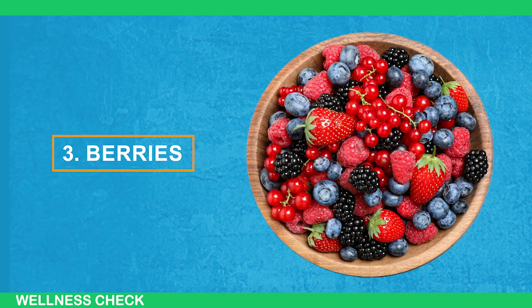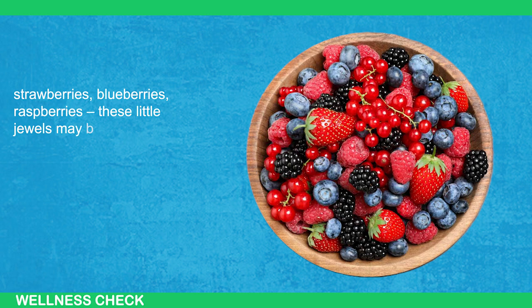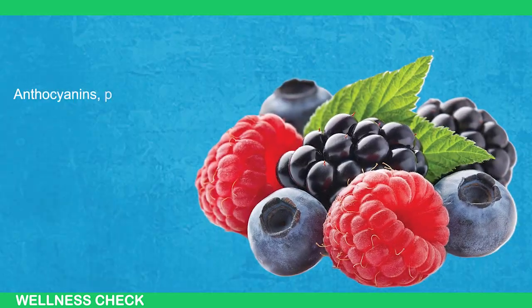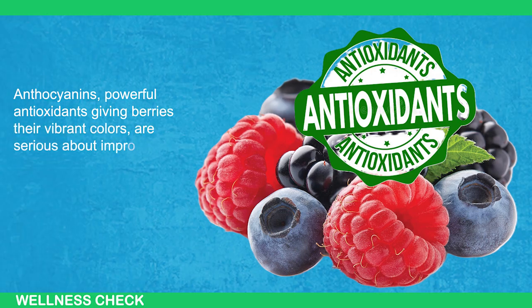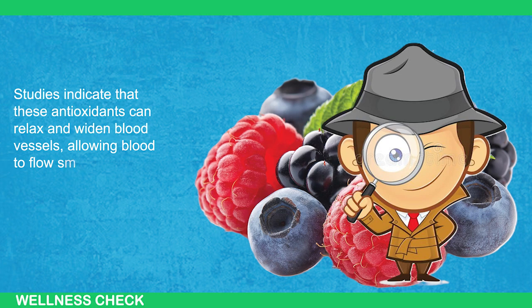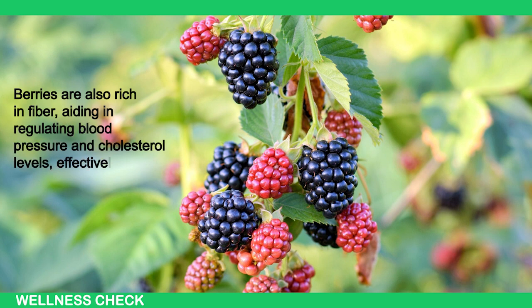Berries take the spotlight next. Strawberries, blueberries, raspberries — these little jewels may be small, but they're packed with circulatory benefits, making them the tiny yet mighty warriors of the fruit world. Anthocyanins, powerful antioxidants giving berries their vibrant colors, are serious about improving blood flow. Studies indicate that these antioxidants can relax and widen blood vessels, allowing blood to flow smoothly down to your legs and feet. Berries are also rich in fiber, aiding in regulating blood pressure and cholesterol levels, effectively forming a mini healthcare team in every delicious bite.